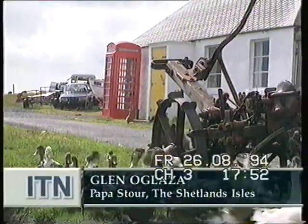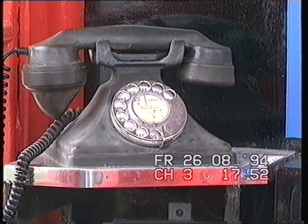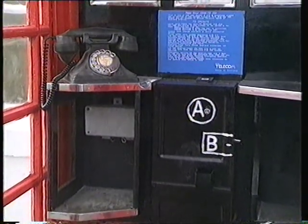On the remote tiny island of Papa Stour off Shetland, the last button A&B payphone in the country. Installed in 1954, it's finally been overtaken by time and technology.